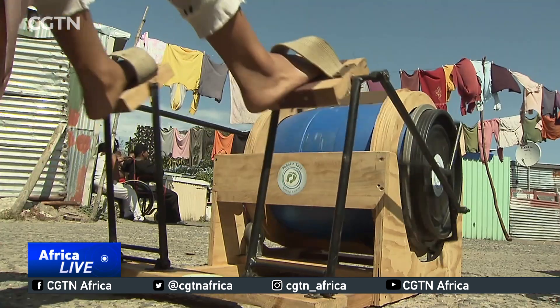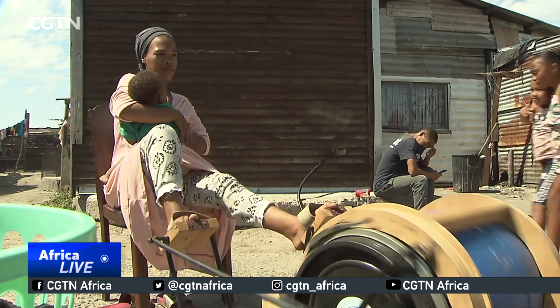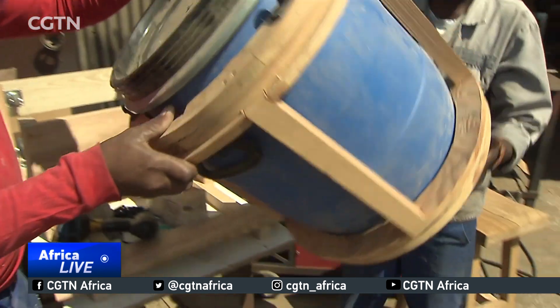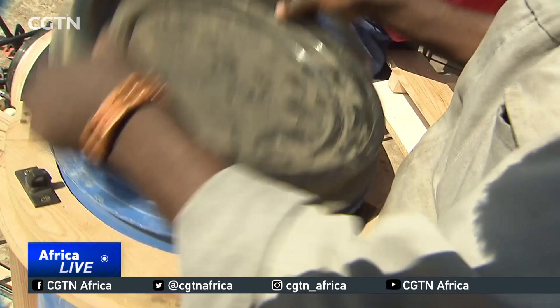Designing products for social good means finding ways to alleviate poverty. Kai's invention could help create many jobs. Because it's a sustainable product, we can actually have a constant supply of work needed to make these, and you can employ people from the local community. If Kai's project gets the sponsorship needed, then we're going to be having guaranteed work for a lot of guys for a consistent amount of time.